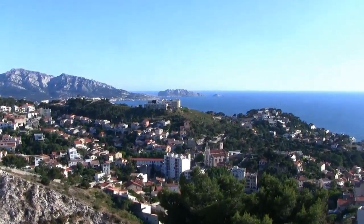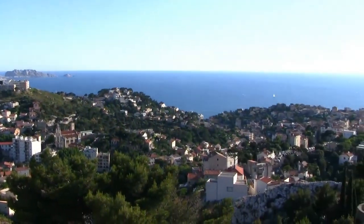The Basilica sits on a mountaintop, offering the best views of the city of Marseille.